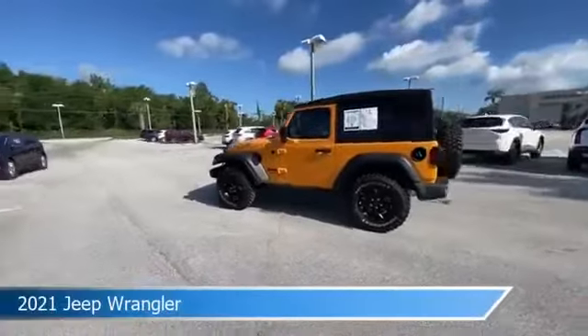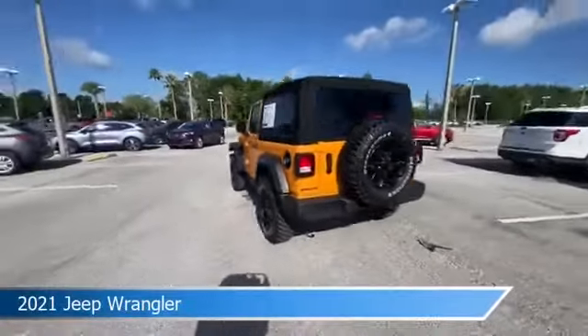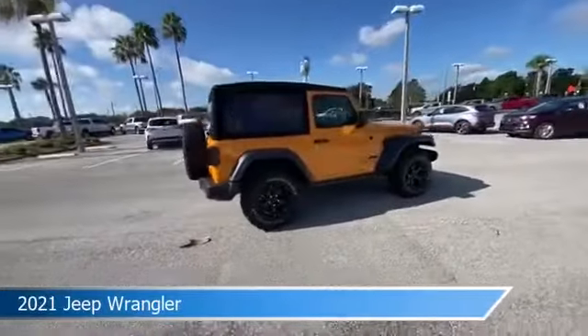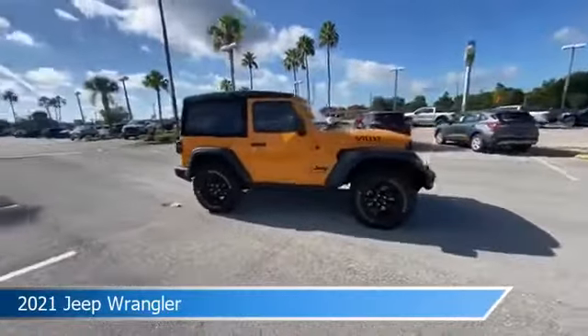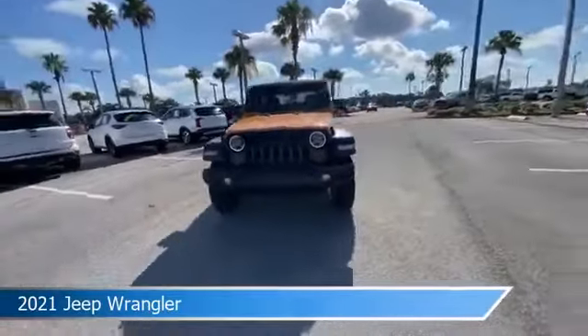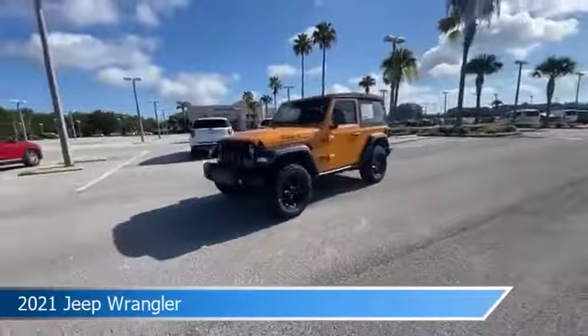Take a look at this 2021 Jeep Wrangler, equipped with an automatic transmission in Nacho clear coat. This car comes with some great features including anti-lock brakes, limited slip center differential, audio controls on steering wheel, auxiliary input, and more.